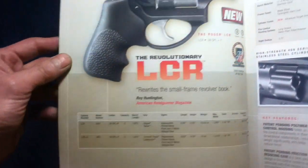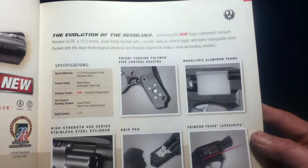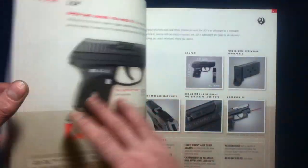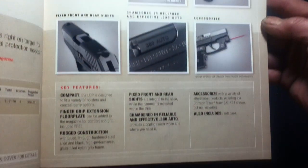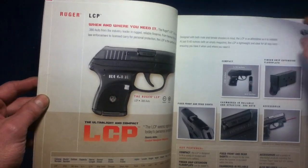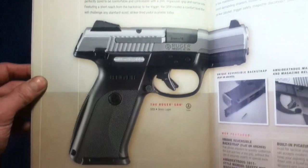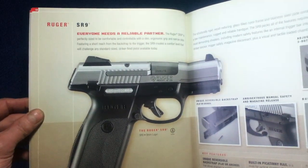Here we have the LCR, featuring interchangeable grips — we can see some of the features there. And here's the LCP. A lot of these categories came from around this time frame; you may have started to see them reappearing on the resale market, as well as evolved designs.